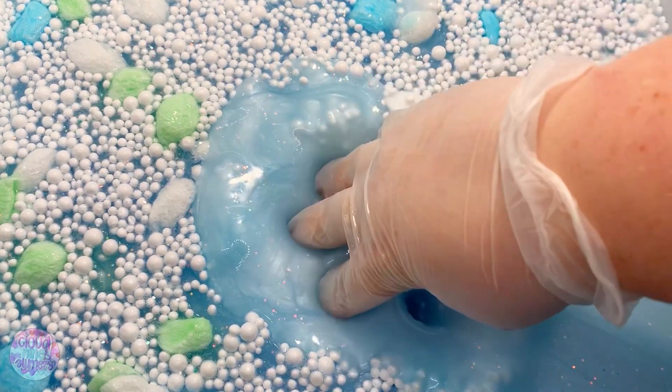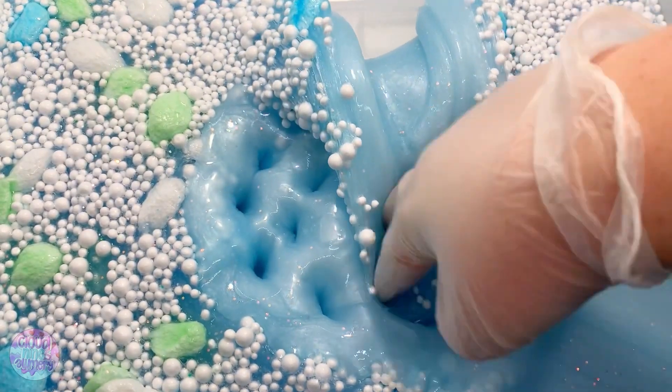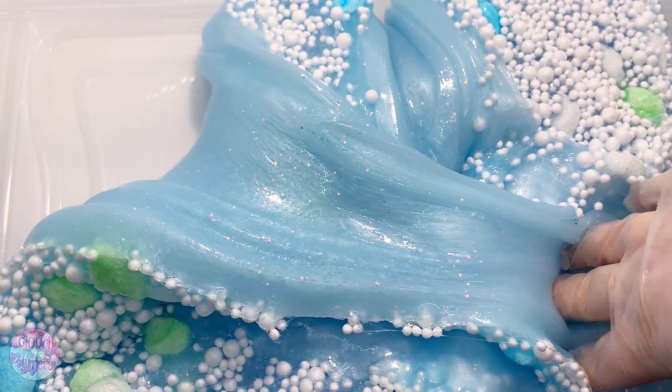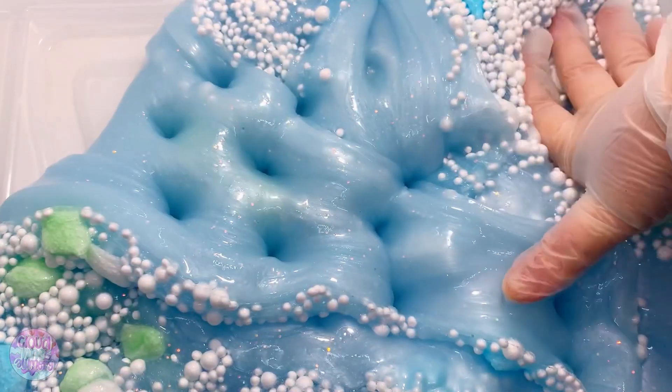Next we have Save the Polar Bear. This is a really pretty pigmented blue clear slime. It's scented like Winter Candy Apple, the Bath and Body Works scent, so if you like that I think you'll enjoy it. It has some really pretty glitters and pigment throughout, as well as some foam chunks and foam beads.